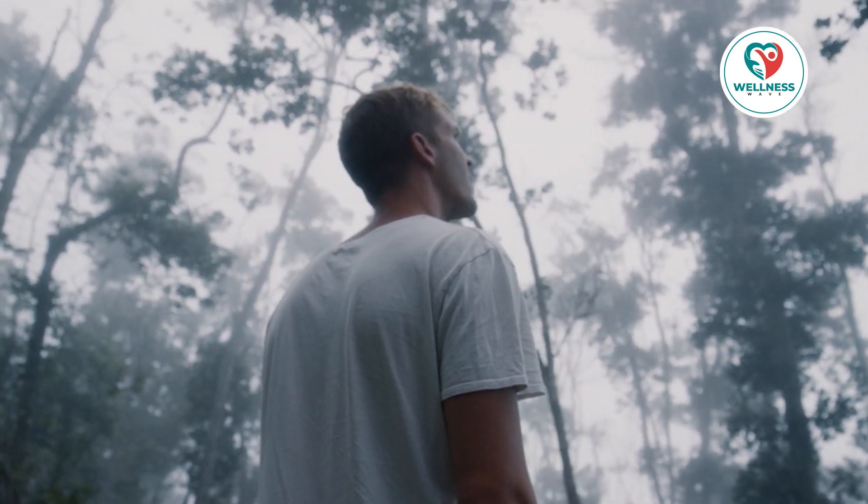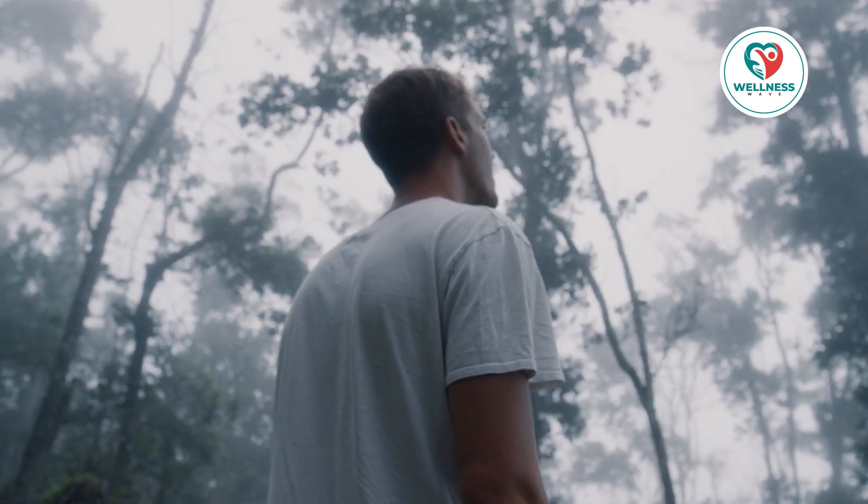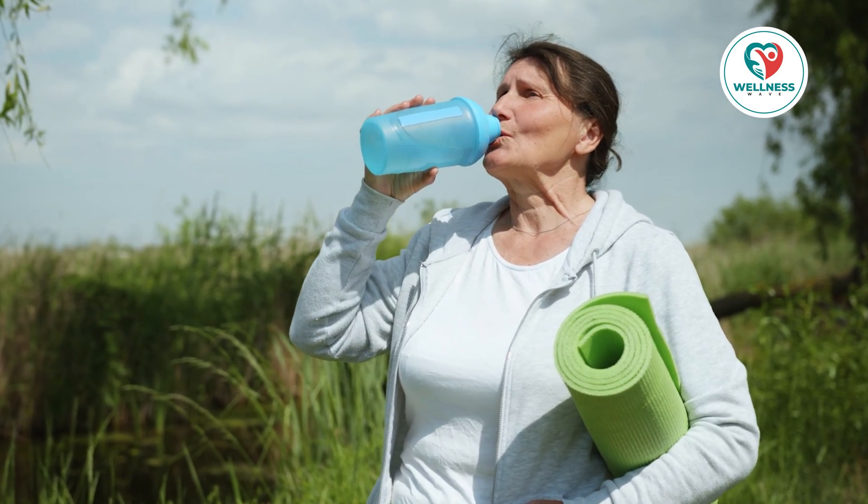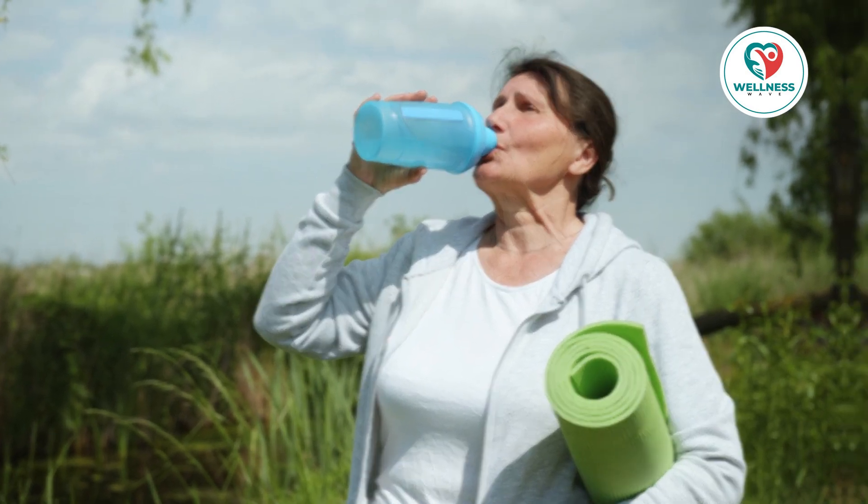Hi there! Have you ever had the feeling that your metabolism will not cooperate no matter what you do? You're not all alone. Although increasing your metabolism may seem like a difficult undertaking, it doesn't have to be.